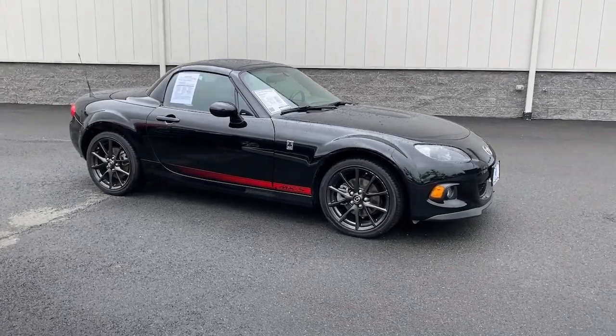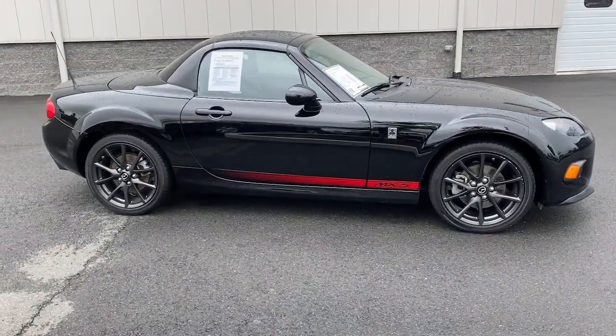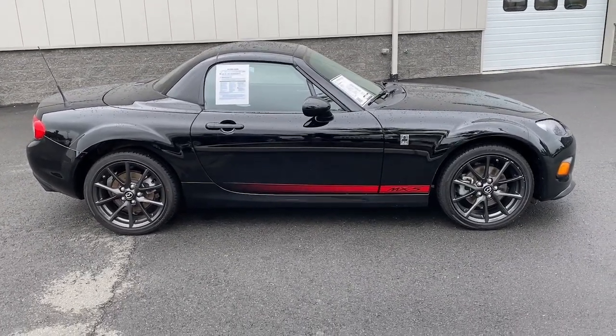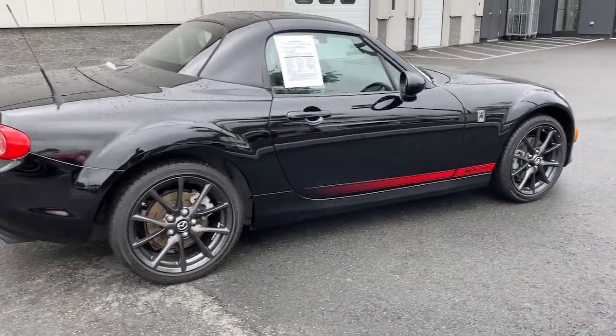You will love the features of this 2013 Mazda MX-5. With less than 35,000 miles on the odometer, this vehicle provides excellent value.